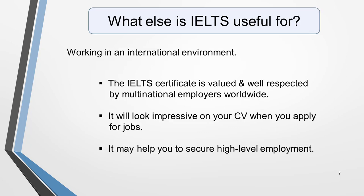What else is IELTS useful for? Well, it's worth considering taking the IELTS exam if you want to work in an international environment. The IELTS certificate is valued and well respected by multinational employers worldwide. It will look impressive on your CV when you apply for jobs and may help you to secure high-level employment.